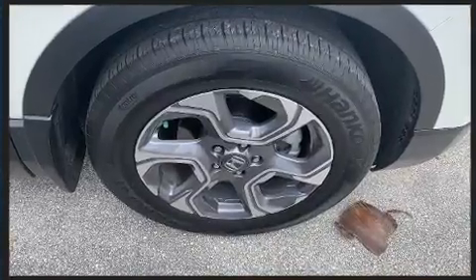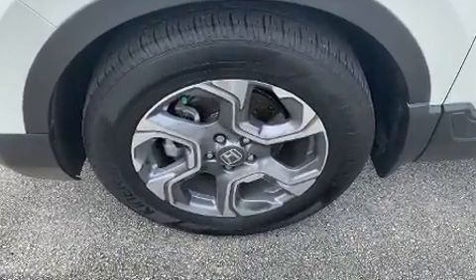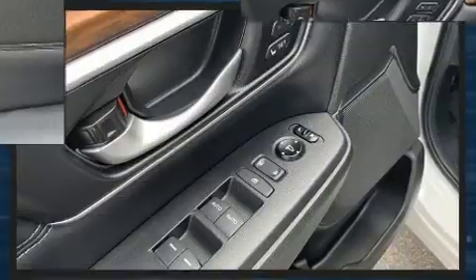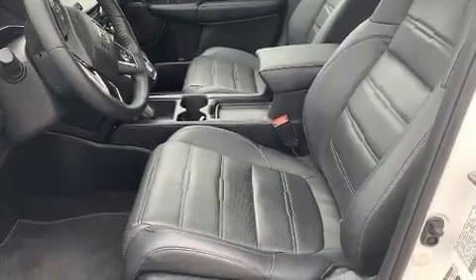Top features include heated front seats, a blind spot monitoring system, lane departure warning, and power seats. Features such as automatic climate control and leather upholstery prove that economical transportation does not need to be sparsely equipped.